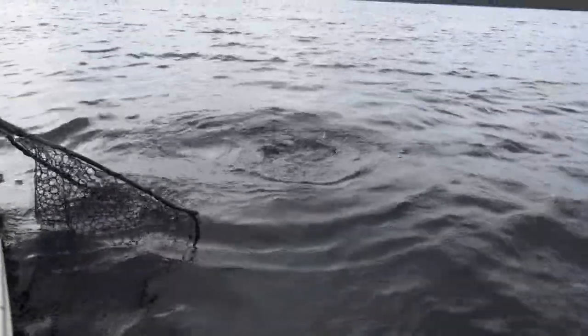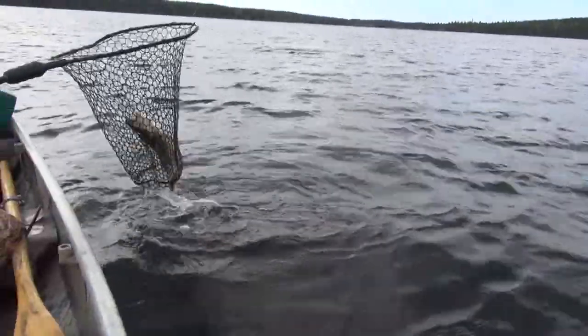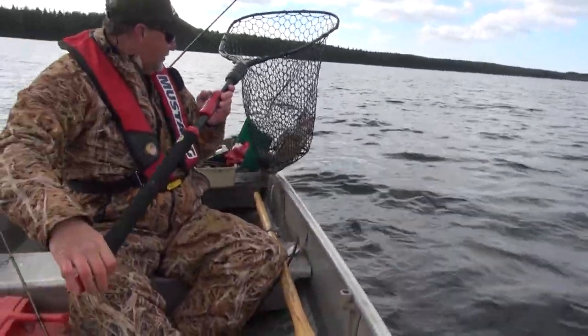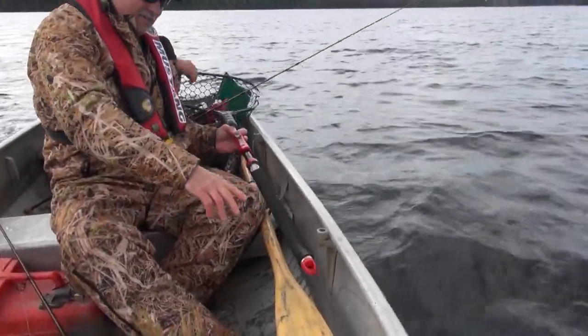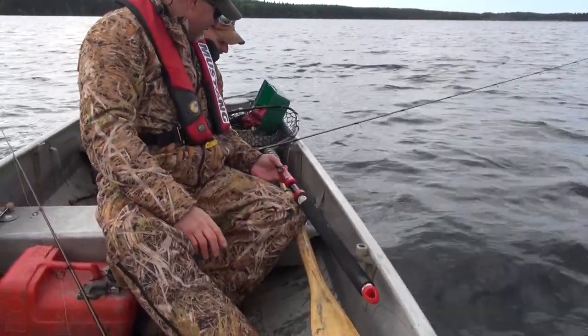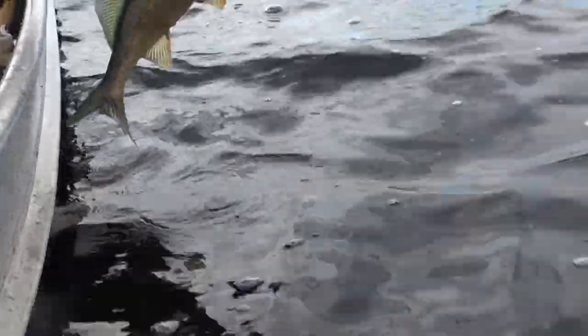Turn his head back this way and we'll get him in the net. Wow, that is a big fish. We might need the pliers on that one. He's right down — that shows you how aggressively they're feeding right now.